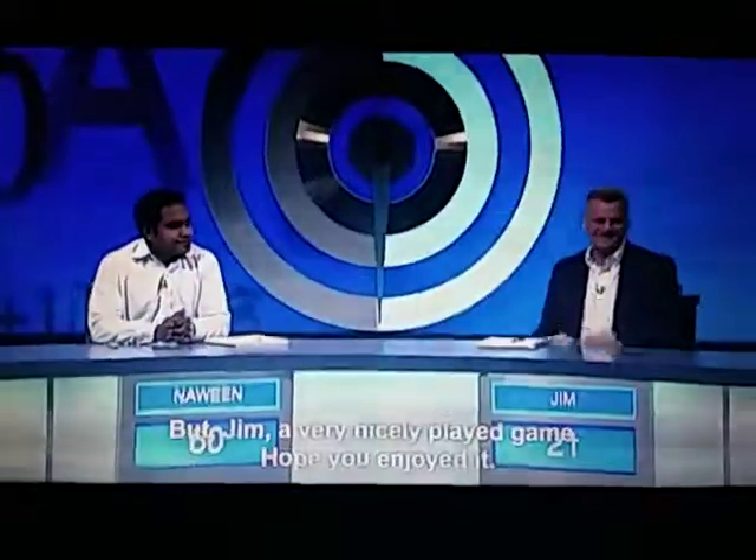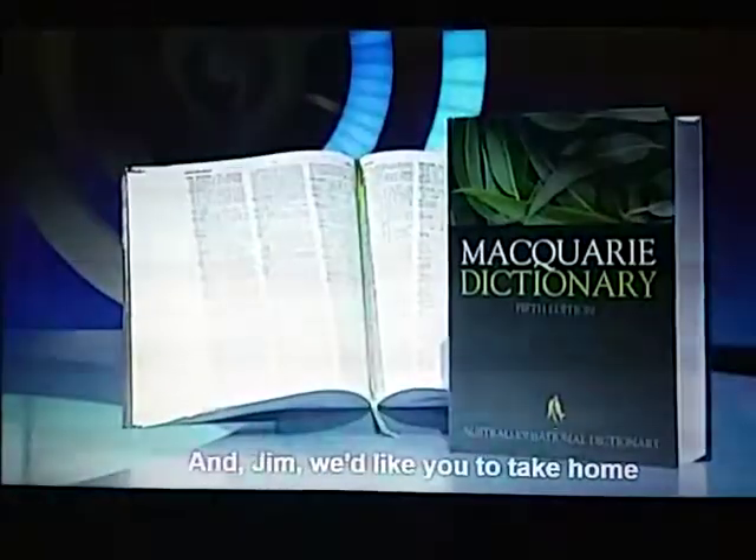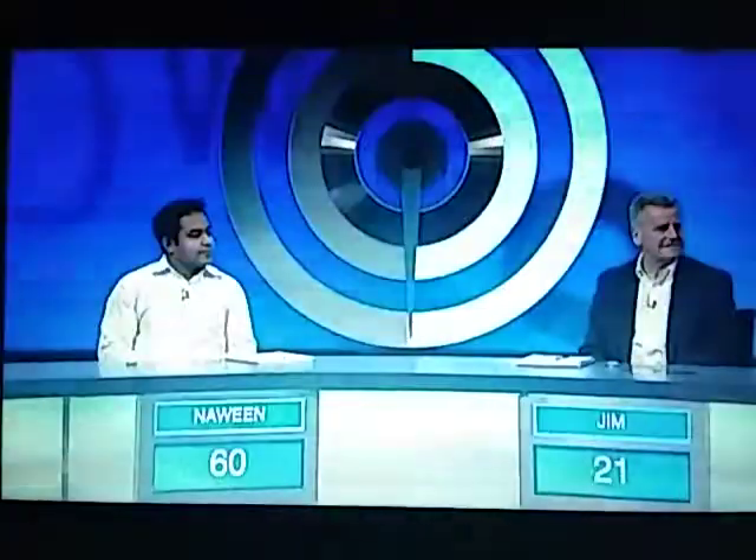A tough word to get to, but that means that after the final round, our winner, once again, is Nawin. Congratulations. But Jim, a very nicely played game — I hope you enjoyed it. I did. Thank you, Richard. And congratulations, Nawin. Thanks, Jim. And Jim, we'd like you to take home a Macquarie Dictionary to remember the experience. And we'll certainly remember you, Nawin, because you'll be back with us tomorrow night. Yes, I will. Thanks, Richard.